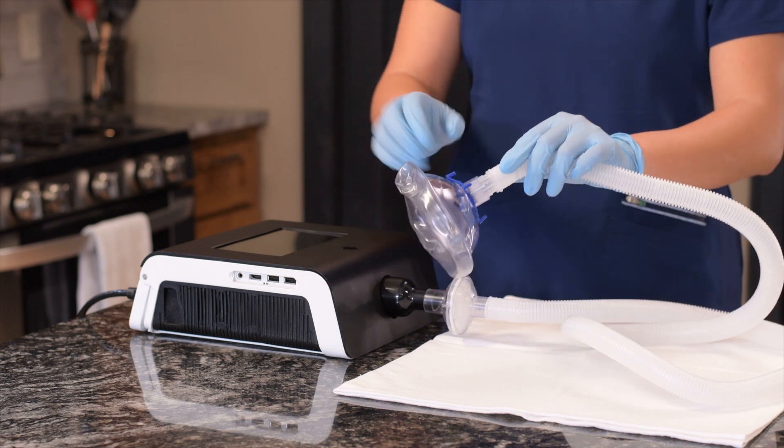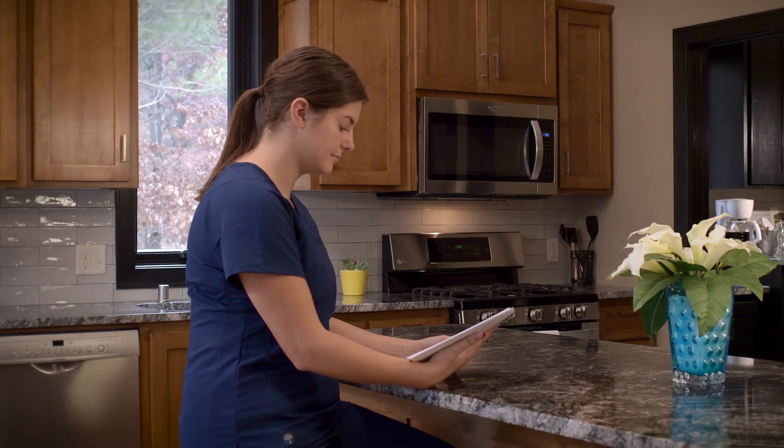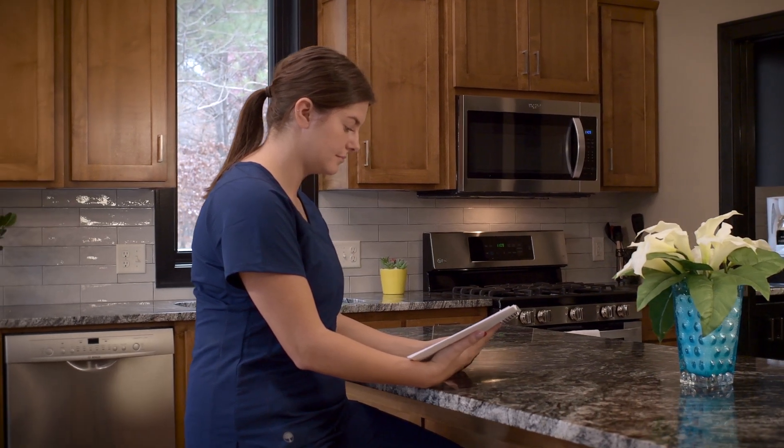The system can be used with three patient interface options: a face mask, a mouthpiece, or an adapter to the tracheostomy tube. For complete instructions, see the Viways user manual.